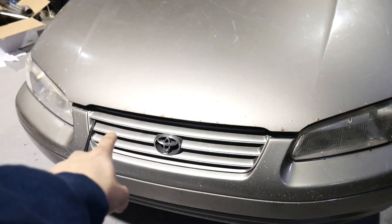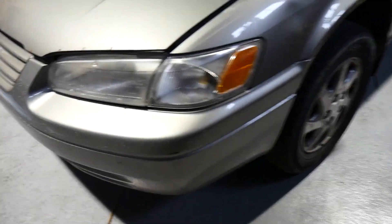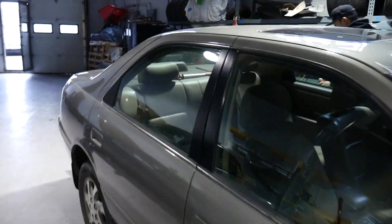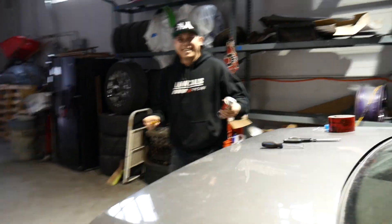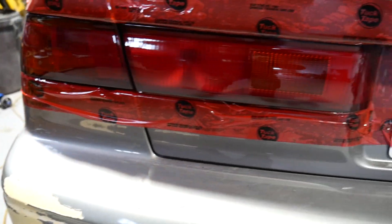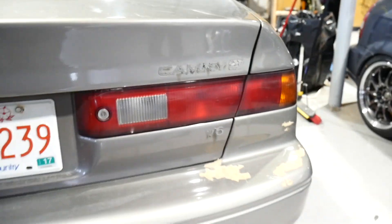Next thing we want to paint the grille black, and I want to do the housing of the headlights in black also and then just restore them. You're working on the back, I'm working on the front - we'll meet in the middle. Exhaust is done. This is after one coat of that nightshade stuff.